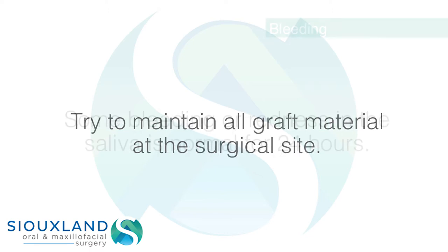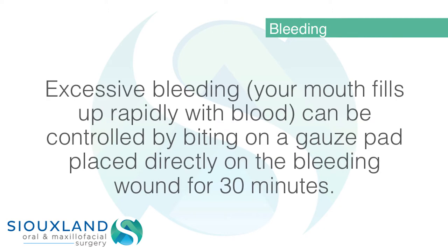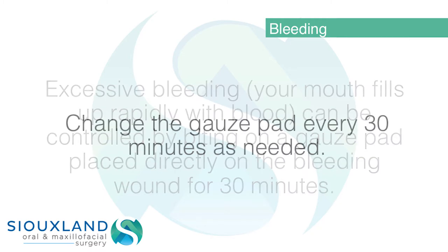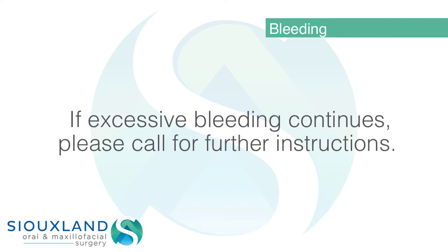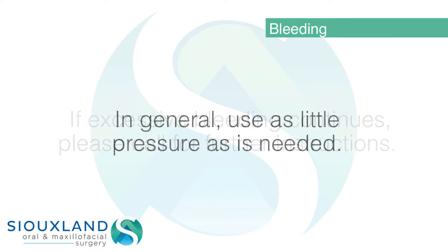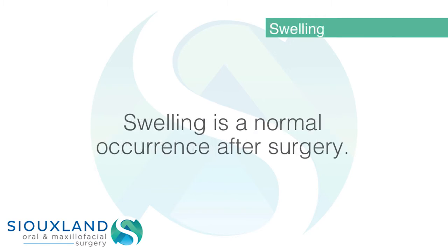Bleeding: some bleeding or redness in the saliva is normal for 24 hours. Excessive bleeding — where your mouth fills up rapidly with blood — can be controlled by biting on a gauze pad placed directly on the bleeding wound for 30 minutes. Change the gauze pad every 30 minutes as needed. If excessive bleeding continues, please call for further instructions. In general, use as little pressure as needed and remove gauze when it is no longer needed.